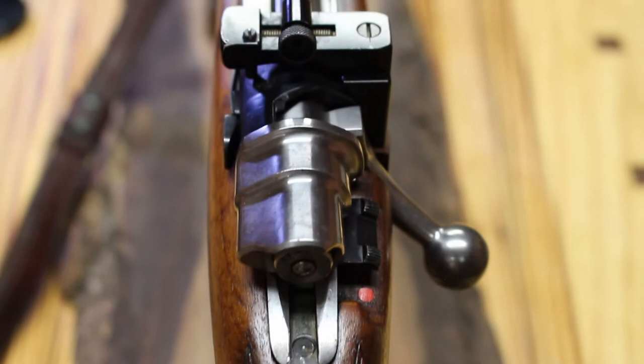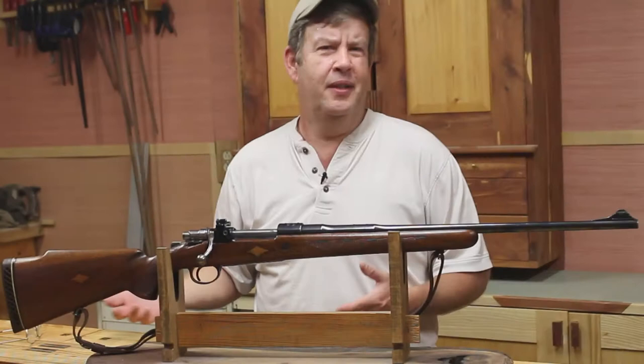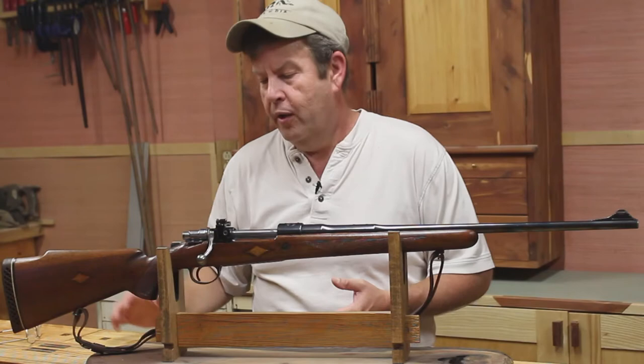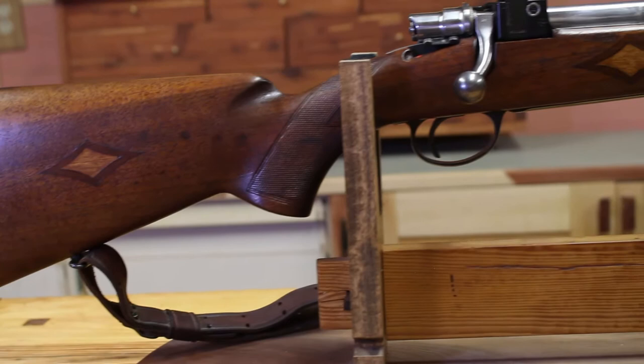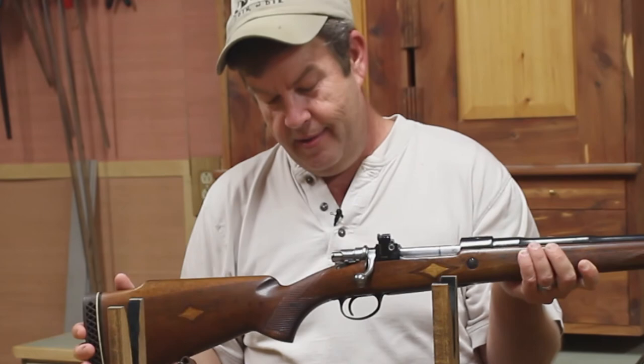I saw this online, and you know how that is with pictures online — you never know what you're going to get. I'll be honest, I thought the stock was going to need to be redone when I was looking at it. I thought, okay, let's make a great project anyway, and it'll be a gorgeous rifle once I refinish the stock. But the stock's gorgeous right now — I wouldn't touch this. Someone took care of this rifle, and the craftsmanship — the checkering, everything — this is just a gorgeous rifle.